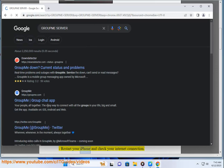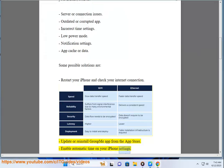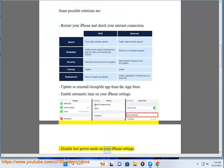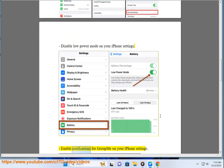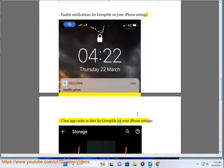Some possible solutions are: restart your iPhone and check your internet connection, update or reinstall GroupMe app from the App Store, enable automatic time on your iPhone settings, disable low power mode on your iPhone settings, enable notifications for GroupMe on your iPhone settings, and clear app cache or data for GroupMe on your iPhone settings.